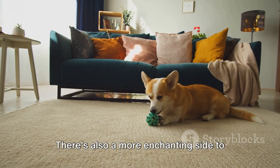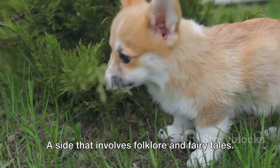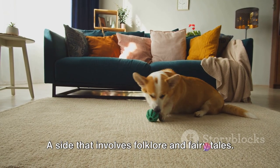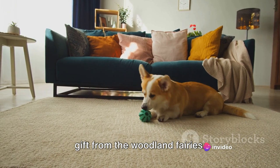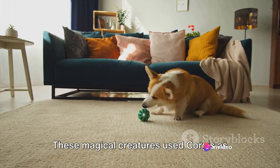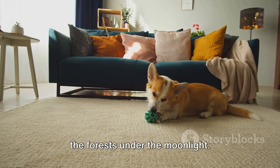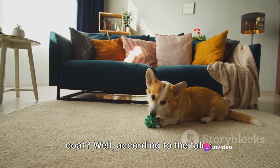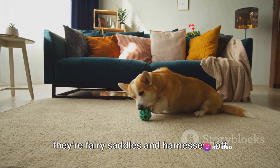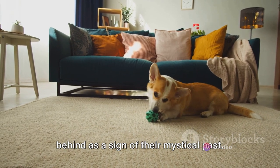But the story doesn't end there. There's also a more enchanting side to the corgi's origin — a side that involves folklore and fairy tales. Welsh legends tell us that corgis were a gift from the woodland fairies. These magical creatures used corgis as their noble steeds, riding them through the forests under the moonlight. And those distinct markings on a corgi's coat? According to the tales, they're fairy saddles and harnesses, left behind as a sign of their mystical past.